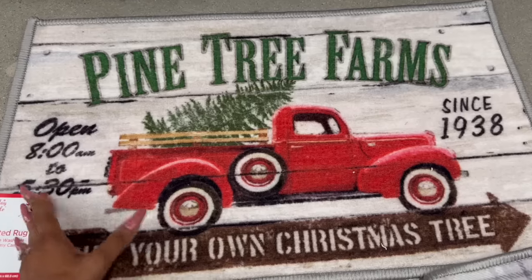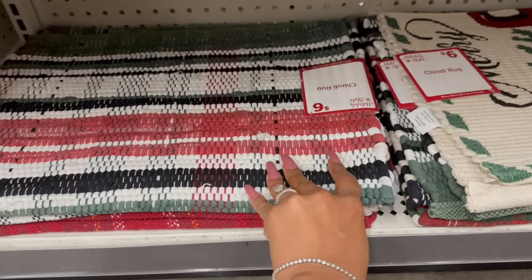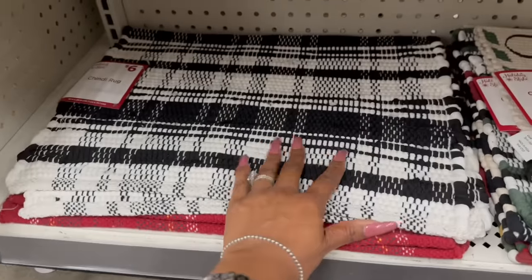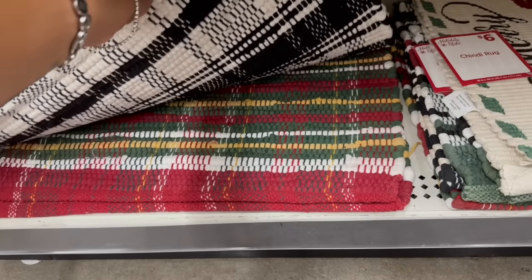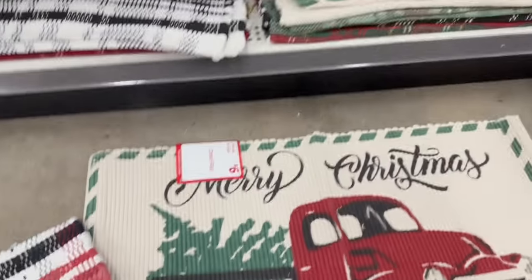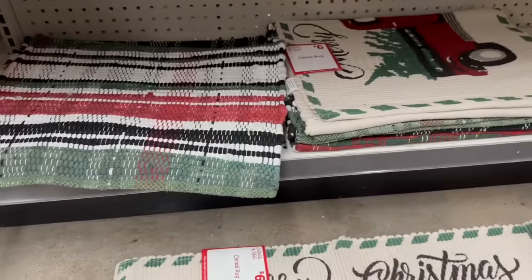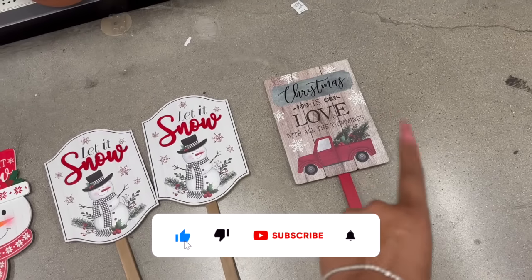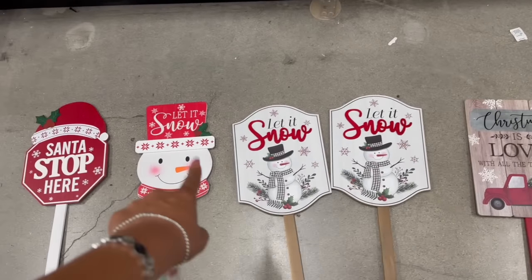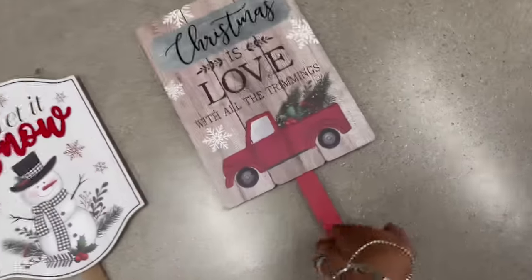They also have this 'Palm Pine Tree Farms Open 8 to 5:30' for eight dollars, and chindi rugs for six dollars in Christmas colors, black and white, and other colors. Not a bad deal, though I wish they had more printed ones. They also brought out yard stakes — 'Christmas is Love with All the Trimmings,' 'Let It Snow' with the snowman, and 'Santa Stop Here.' These yard signs are seven dollars and decent quality.